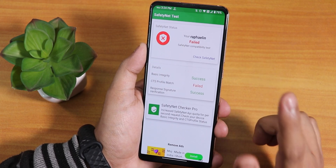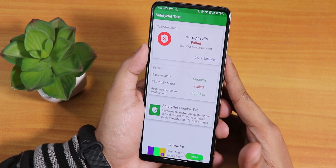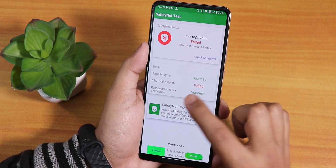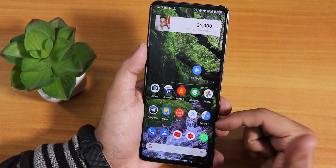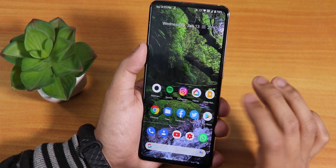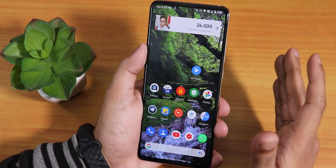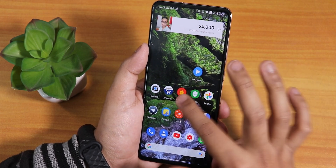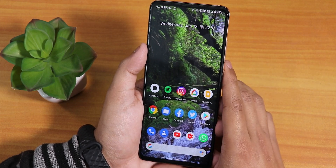Safety net does fail here — the CTS profile match simply fails. I tested it even on MIUI and it failed, so I think it depends on the latest Google Play Services. However, banking apps like Google Pay work totally fine. I've tested with SBI Card too — it works flawlessly in India. Only the safety net test app shows failure, but banking apps work fine.